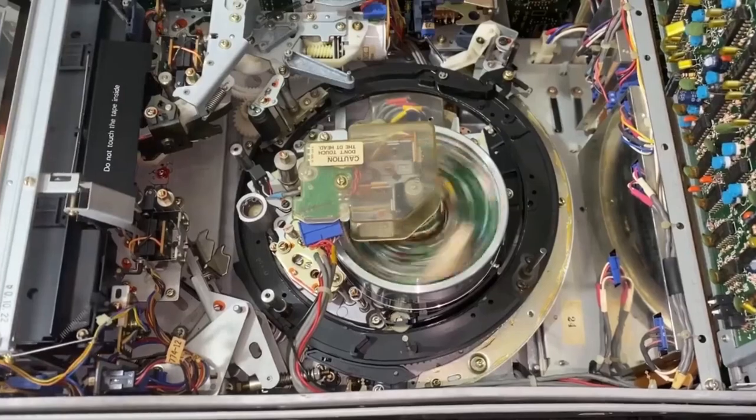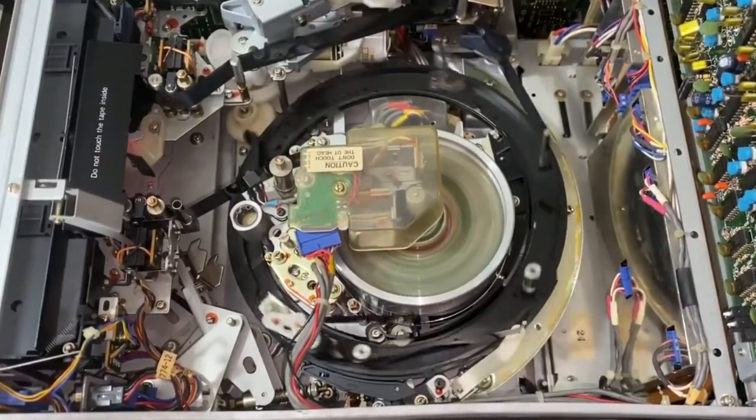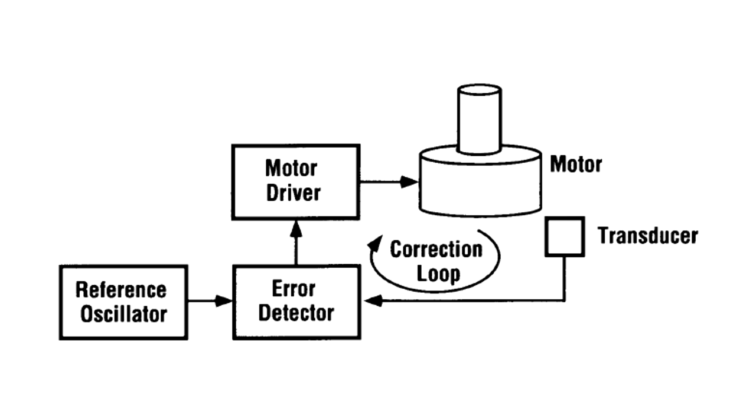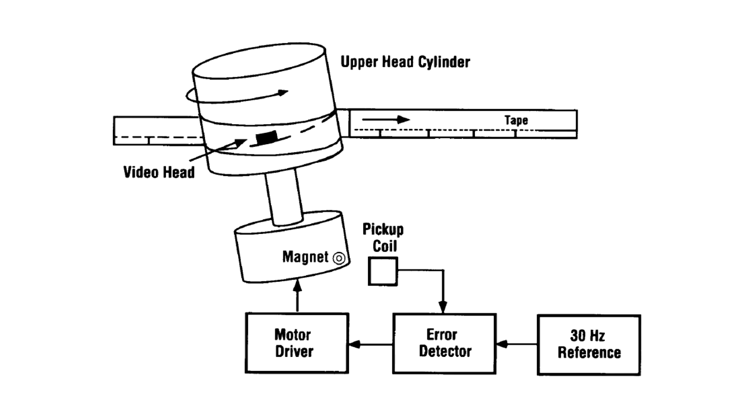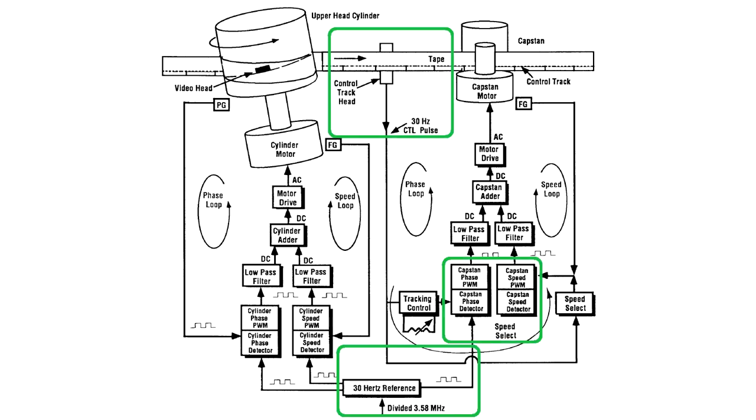To ensure consistent tape speed, the mechanism of a typical VCR has two servos: a capstan servo for stabilizing linear tape speed and a head-drum servo for stabilizing reading speed. At any given time, tape can move slightly faster or slower than required, but its speed does not drift too far from nominal, because the capstan servo adjusts tape speed with every frame using a 30Hz pulse from the control track.